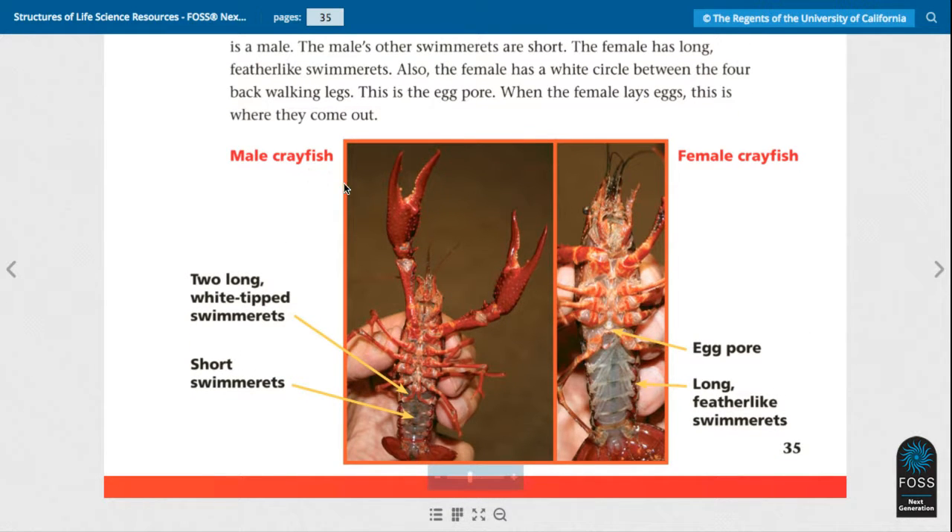This is the male crayfish. It has two white-tipped swimmerettes right there — see the tips? And it has short swimmerettes. The female has the egg pore right here, and it has long feather-like swimmerettes.